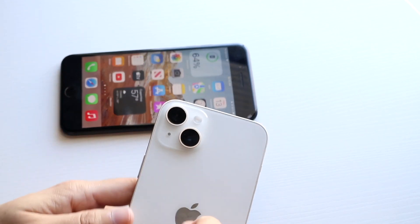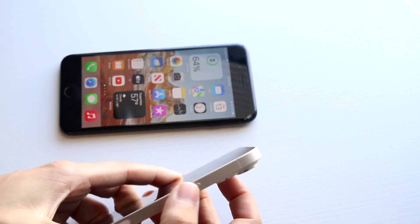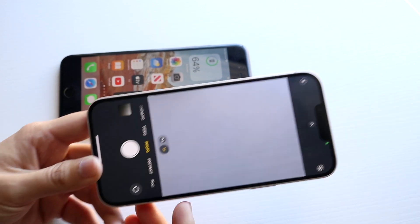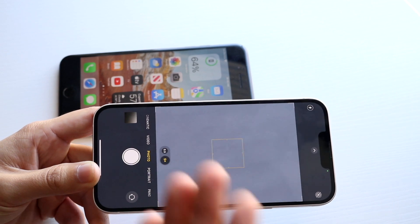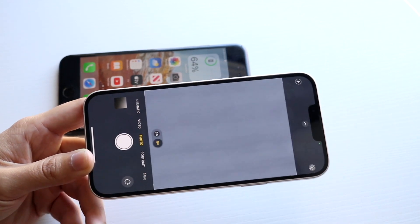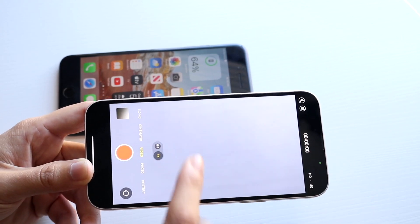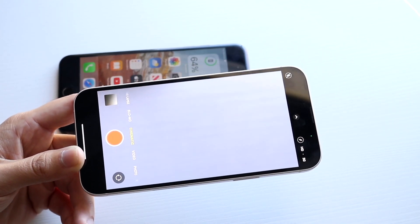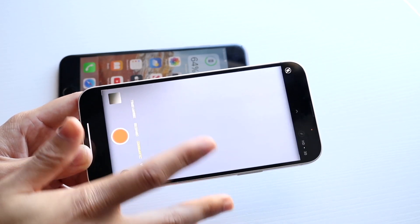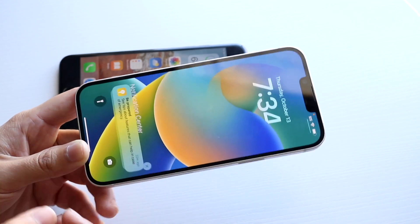The 14 Plus camera is better in every single way — bigger sensors, better camera. The one area the 7 Plus wins is zoom, with 10x versus only 5x on the 14 Plus. But the 14 Plus has 0.5x ultrawide, action mode for video, cinematic mode which is like portrait mode for video, and slow motion — it's definitely a way better camera overall.